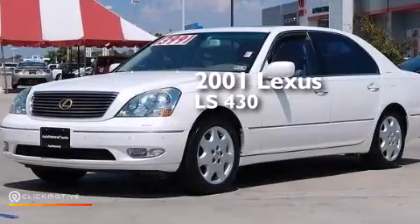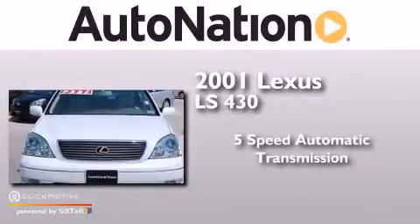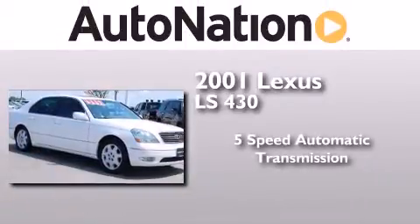This is a 2001 Lexus LS430. This four-door sedan has a five-speed automatic transmission and a V8.